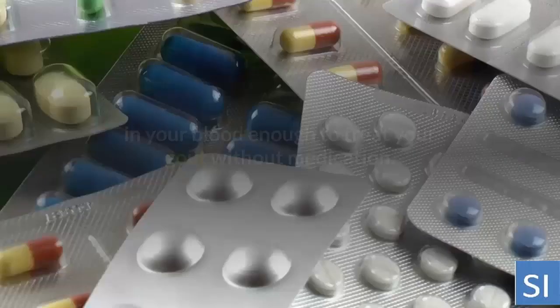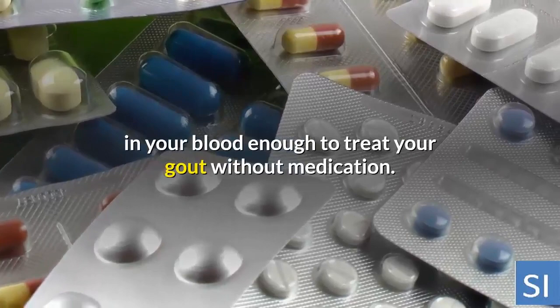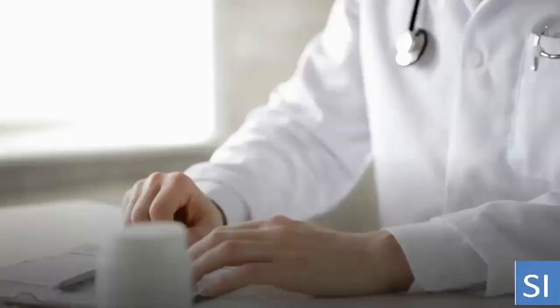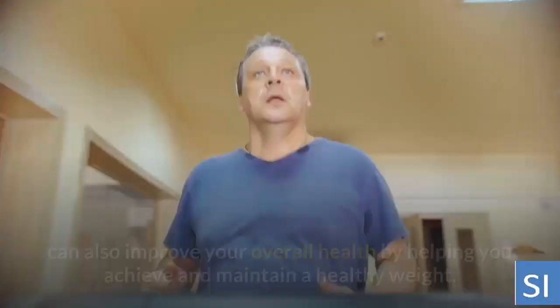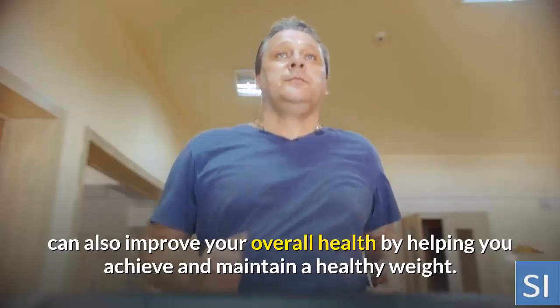Following a gout diet can help limit uric acid production and increase its elimination. A gout diet isn't likely to lower the uric acid concentration in your blood enough to treat your gout without medication, but it may help decrease the number of attacks and limit their severity. Following a gout diet along with limiting calories and getting regular exercise can also improve your overall health by helping you achieve and maintain a healthy weight.